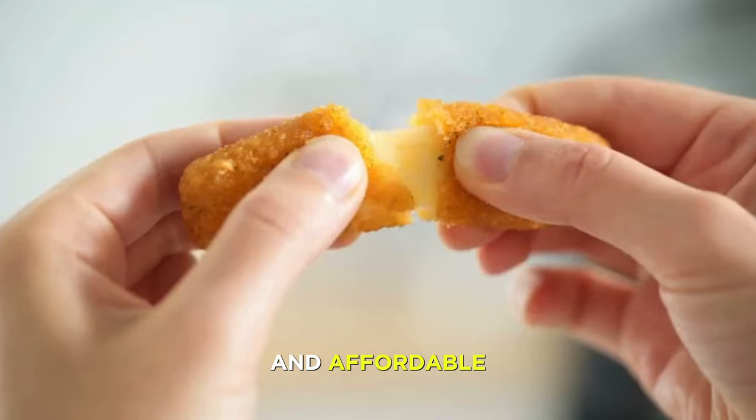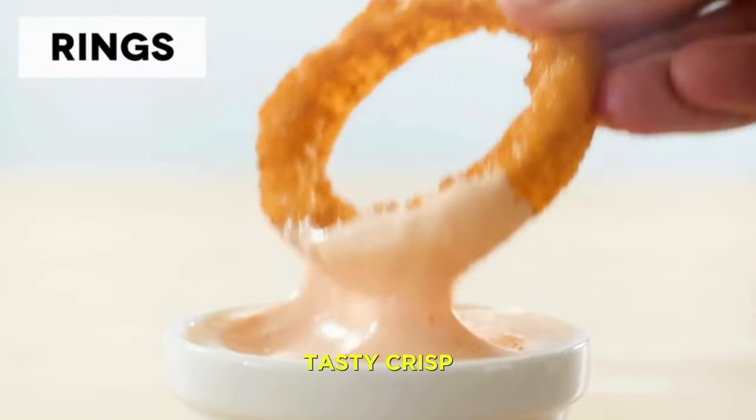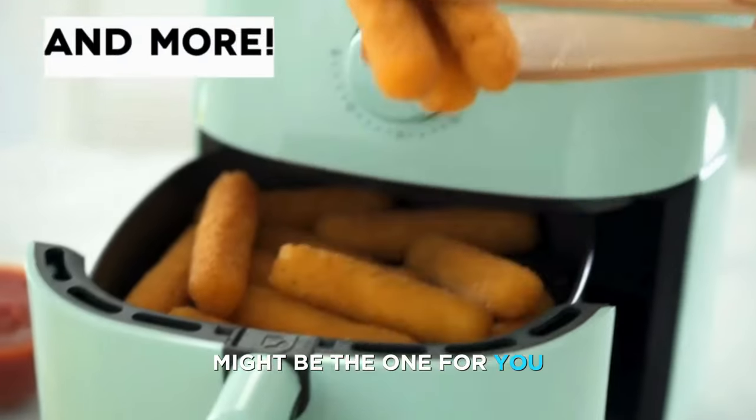If you're looking for a simple and affordable air fryer that can add some color to your kitchen, then the Dash Tasty Crisp Electric Air Fryer Oven might be the one for you.